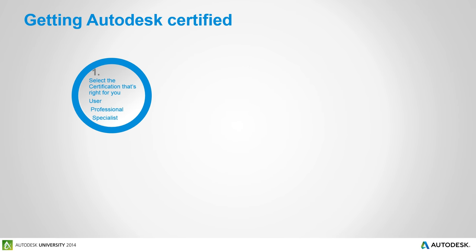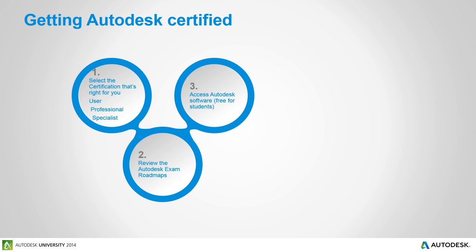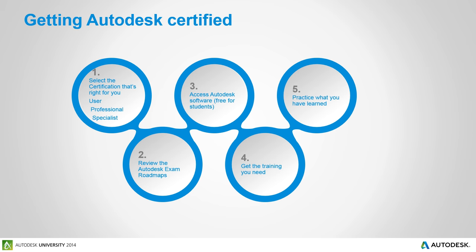When looking at getting Autodesk certified, we have three different certifications that may be right for you: the user certification, the professional, or the specialist. You need to go to the Autodesk certification website and download the exam roadmaps that outline the objectives for each of those exams. Make sure you have the Autodesk software — it's a free download for all students. Get some formal training, whether at a reseller, an ATC, or a college. Then practice what you've learned, download the objectives, study those objectives, and practice those objectives so you can pass the exam.